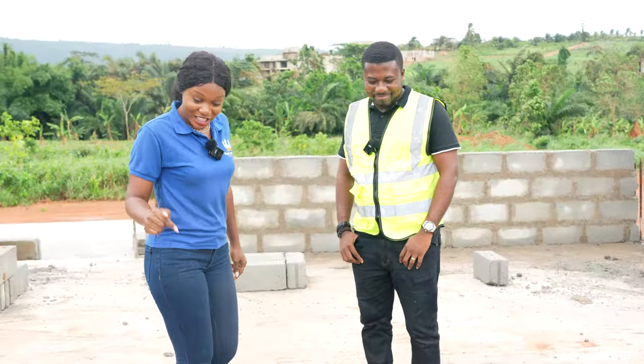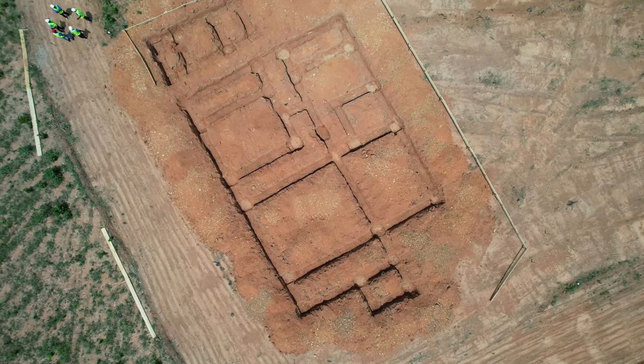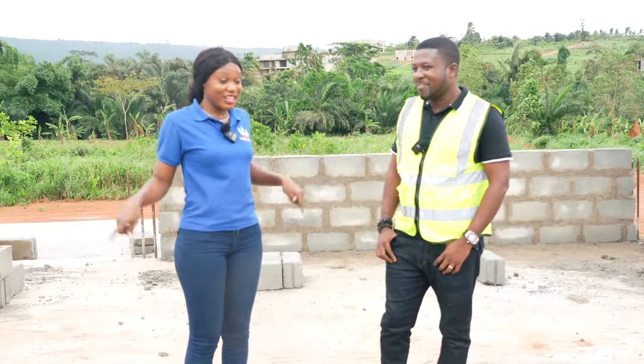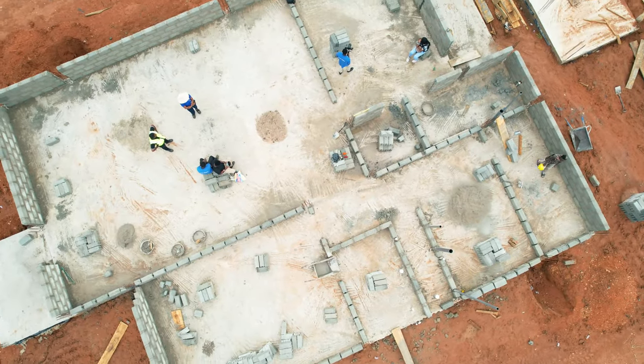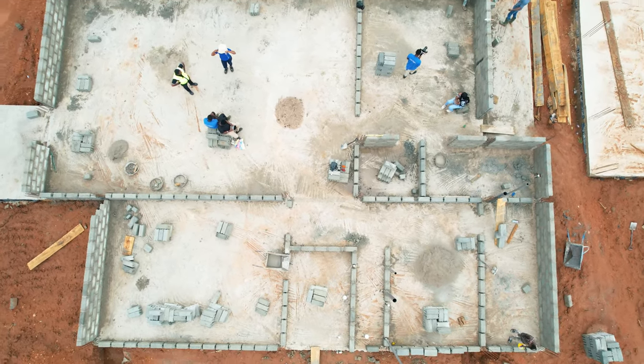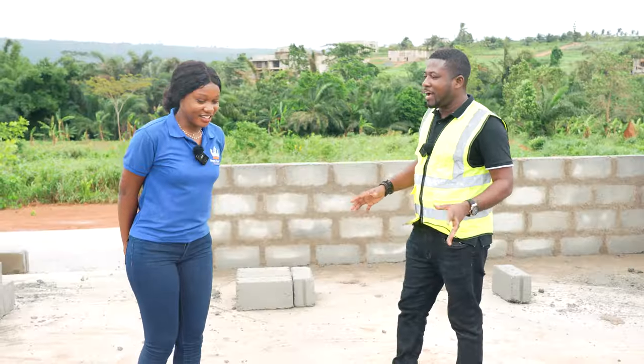Personally, when we started this property, I thought it was so small because I was seeing some small excavations. But now that we're here, I saw the living area and I'm like, wow. It's huge. So we can now do a walkthrough for people to know exactly what we have here.